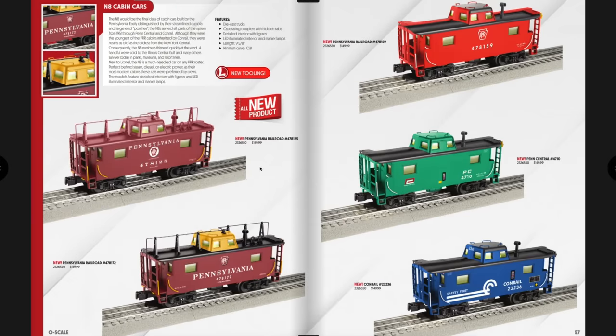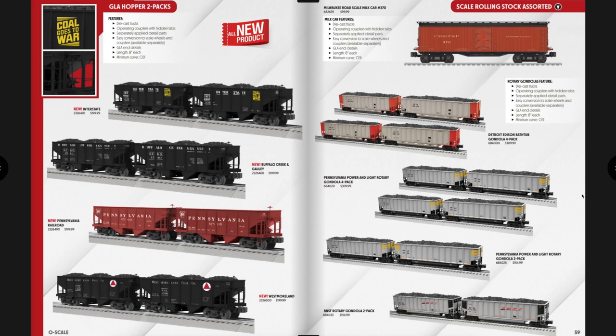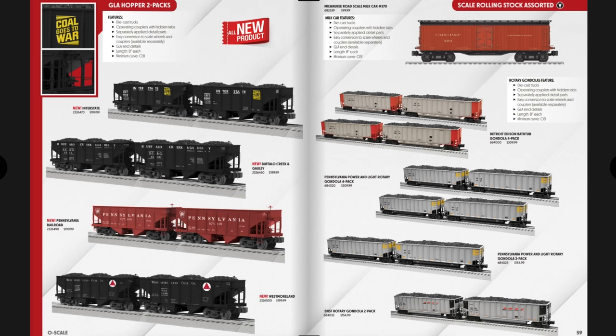Next are N8 cabin cars at $149.99 — they look a lot like the ex-MTH tooled cabooses. Several different offerings; I like the one with the yellow roof. Then GLA hopper two-packs at $199.99, a single Milwaukee Road milk car, and rotary gondolas available in four-packs or two-packs.